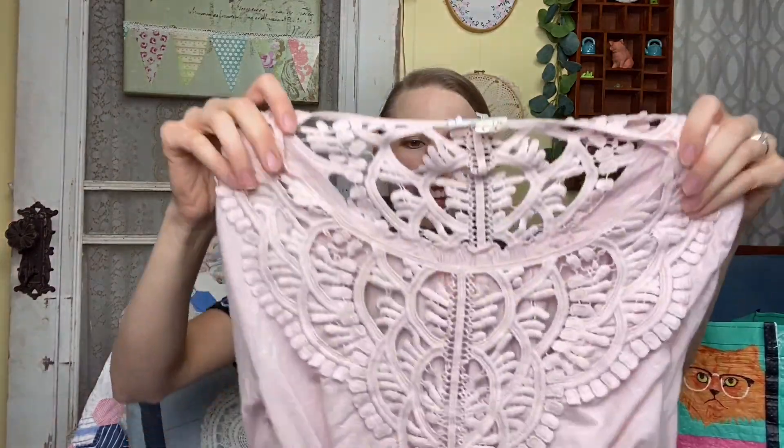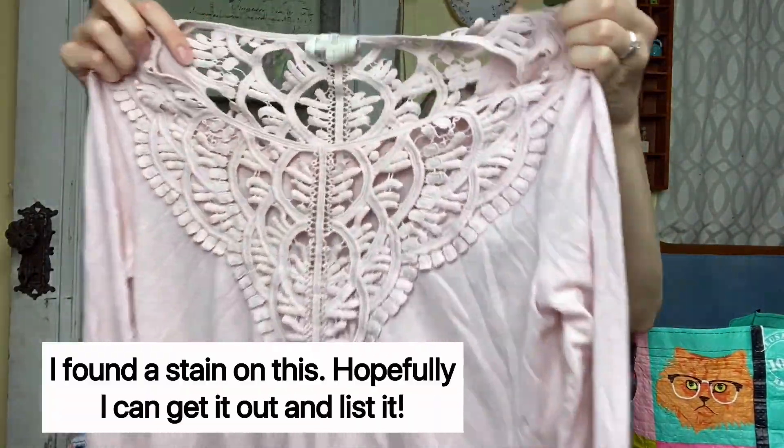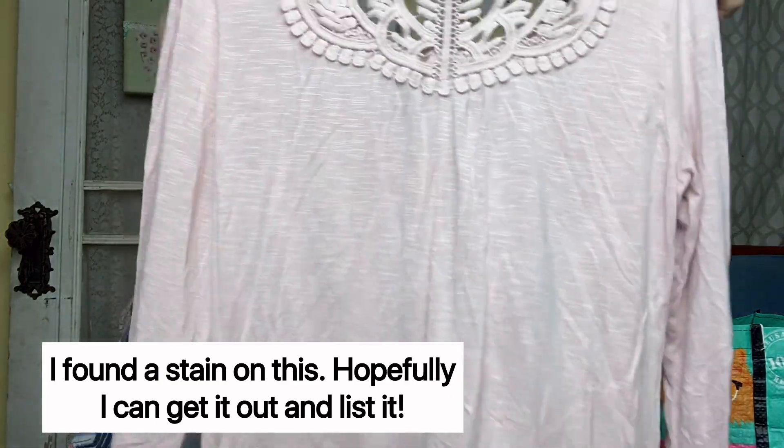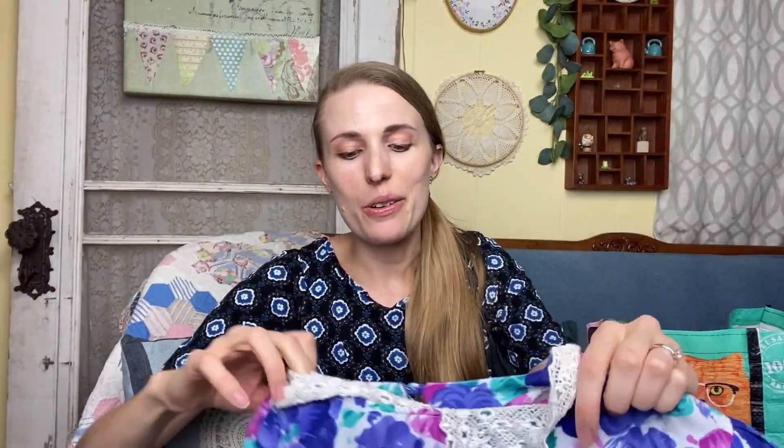The first thing I got is this Meadow Rue blouse — it's got this really pretty lace scallop detailing, long-sleeved, super cute, it's a size small. Meadow Rue is an Anthropologie brand. I also got this wonderful vintage number with a lace collar — the brand is Lucy Fellini, La Milan, New York.